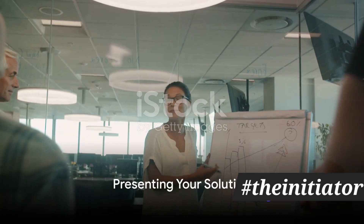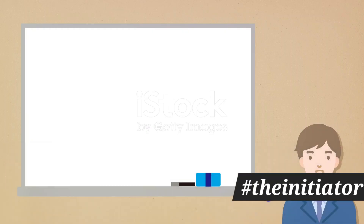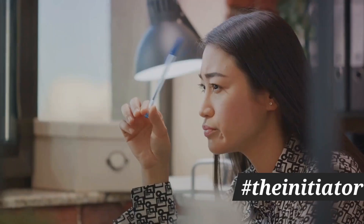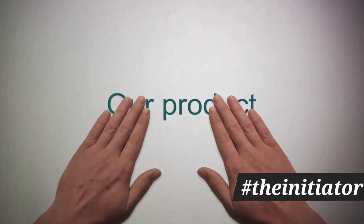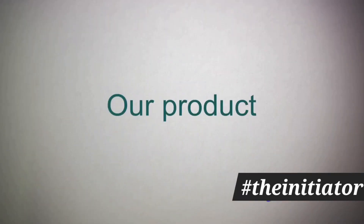The third step revolves around your solution. It's not enough to identify a problem — you must also present a solution. This is your product or service. Highlight its unique features and benefits, and demonstrate why it's superior to other solutions in the market.